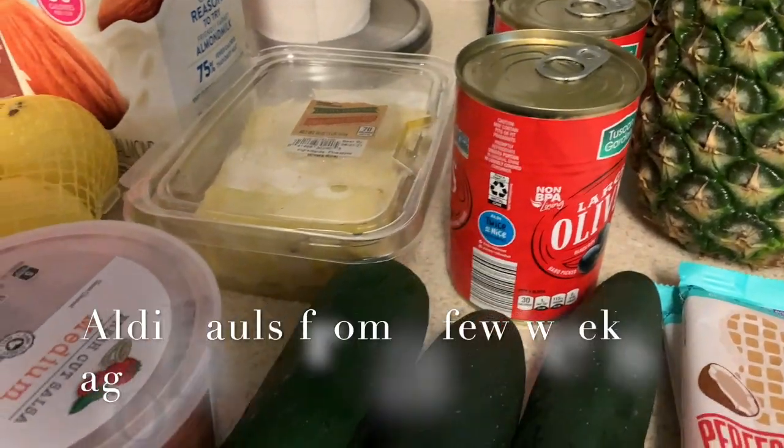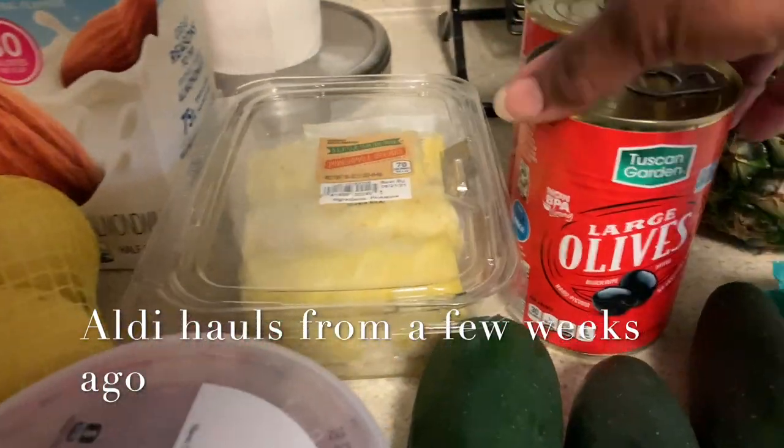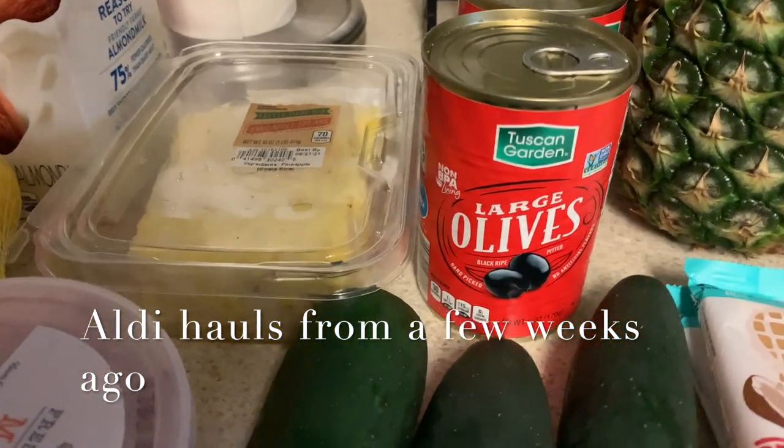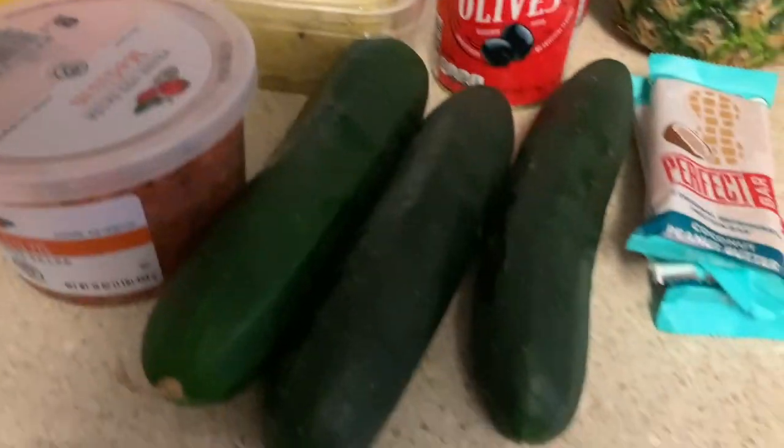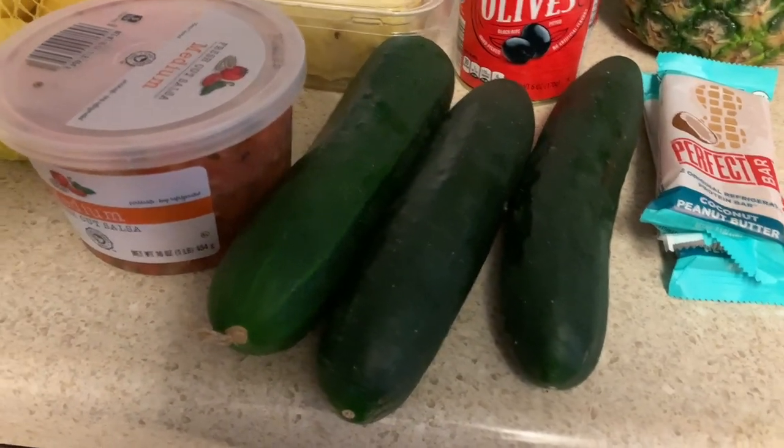I got some olives for salads - I like the kalamata olives and I wasn't even thinking I should have gotten some because I think I'm running low. I also picked up some cucumbers.